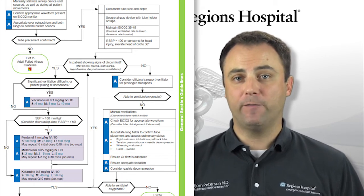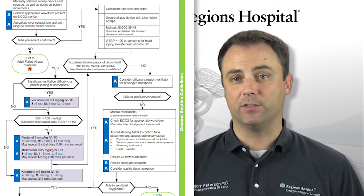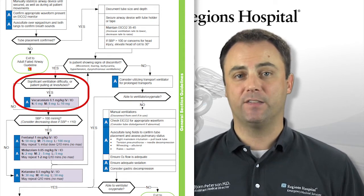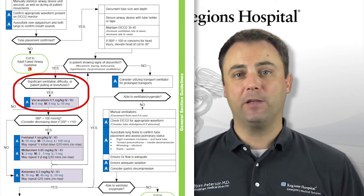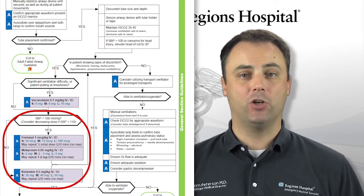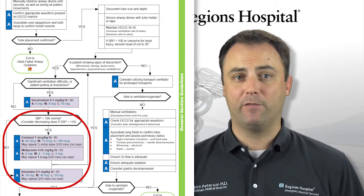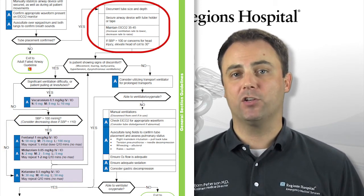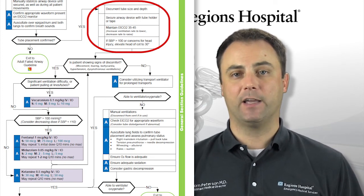If your patient is attempting to self-extubate or their lack of sedation is preventing adequate ventilations, consider using Vecuronium to medically paralyze the patient to facilitate safe ventilations. It is a very effective paralytic but should not be routinely used unless there is a clear indication. Additional sedation should always be given whenever Vecuronium is used, because it really doesn't have any inherent sedative properties. Once the airway has been secured, make sure the patient is being ventilated at an appropriate rate to maintain a normal end-tidal CO2 level.